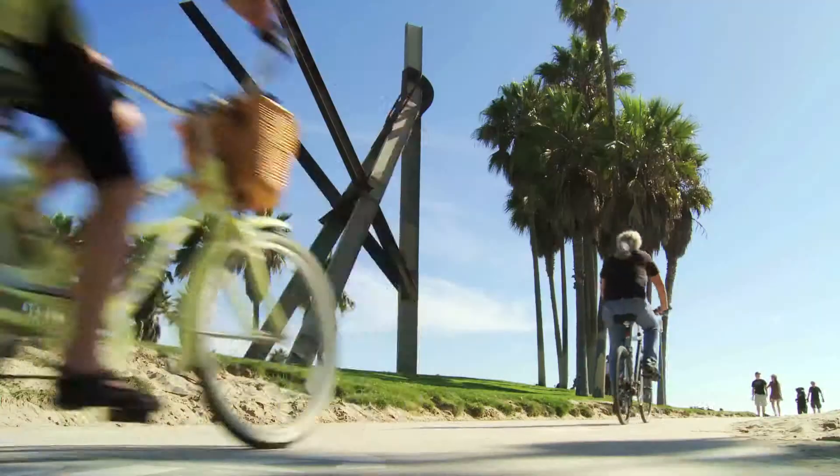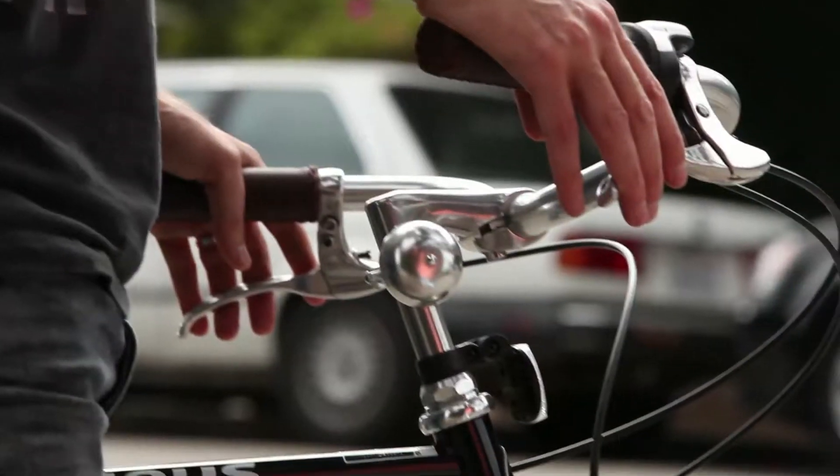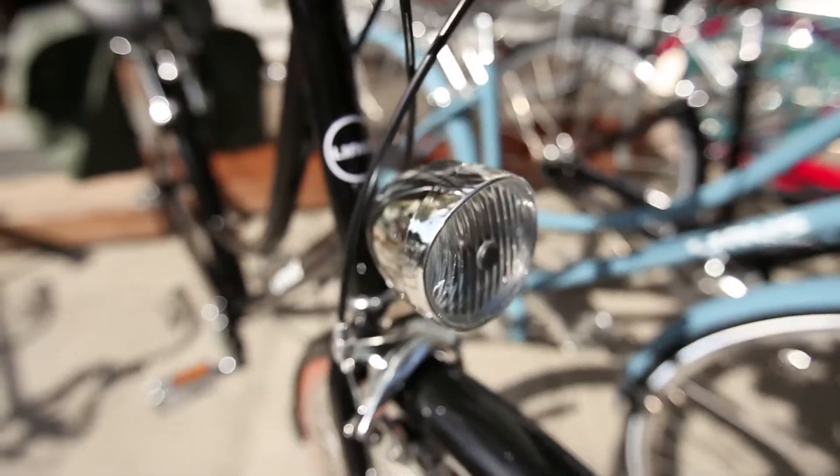Whatever brings you to LA, Renaissance Navigators can help you see the city from an entirely new vantage point. Head to Linus Bikes in Venice, where European design meets everyday practicality.